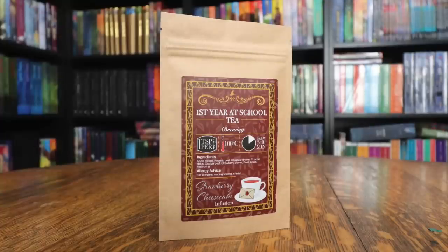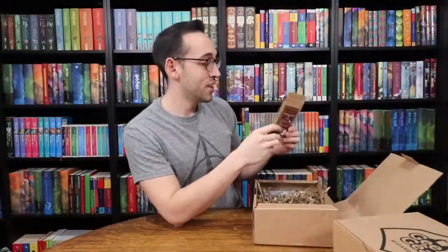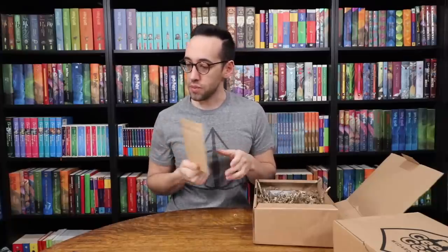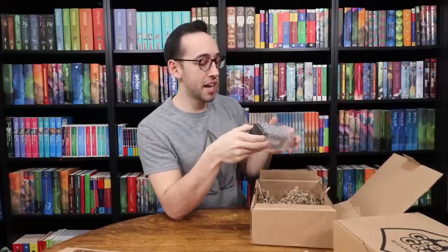We have another tea — First Year at School tea. The ingredients are apple pieces, rosehip peel, hibiscus flowers, coconut chips, orange peel, strawberry pieces, rose petals, and flavoring — a strawberry cheesecake infusion. I'm loving the fruit teas. The blueberry one and this one would both be really good. I'm more of a coffee drinker, so I don't usually drink tea, but I may have to try one of these.